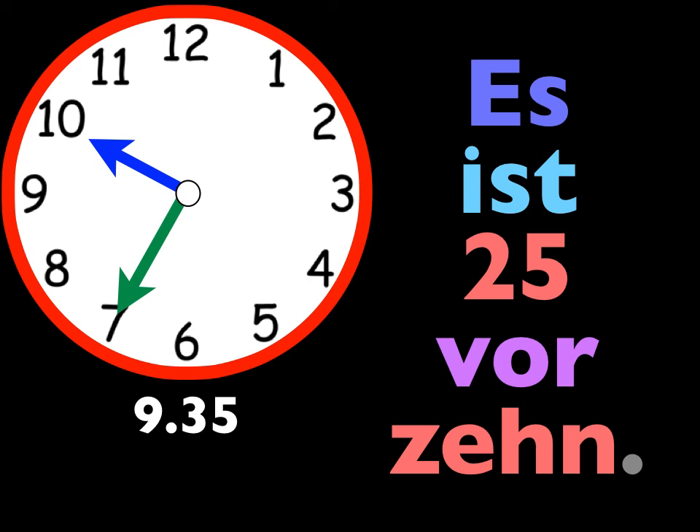Good. You've now learned how to tell the time conversationally. In the next lesson we'll talk about military time based on the 24-hour clock.